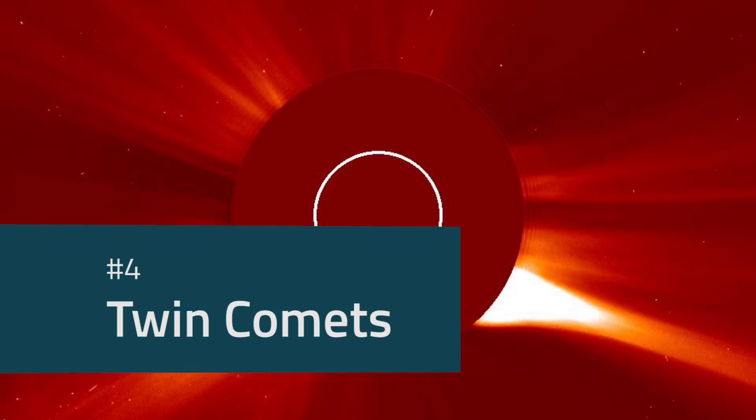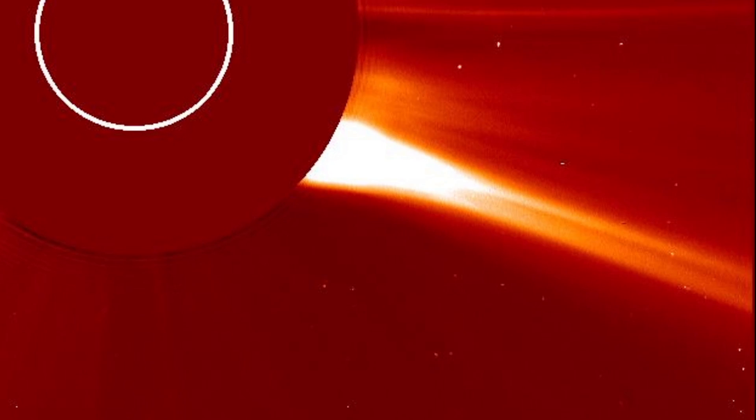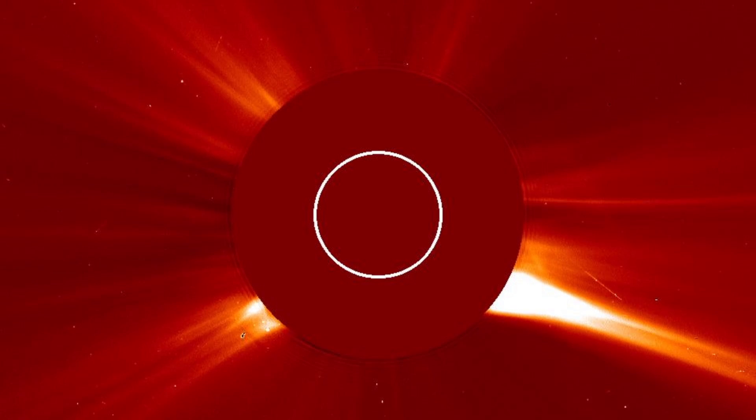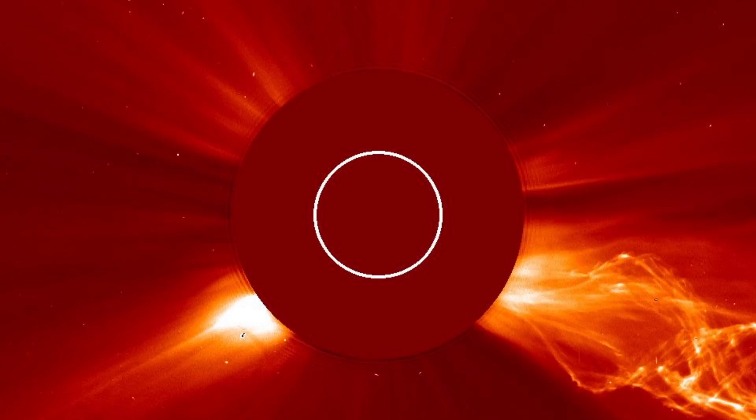These are a pair of bright comets, both members of what's known as the Kreutz group, which is a very large family of comets that all follow the same path in space. Unfortunately, unlike nearly all of SOHO's comets, these were completely vaporized by the Sun's radiation.